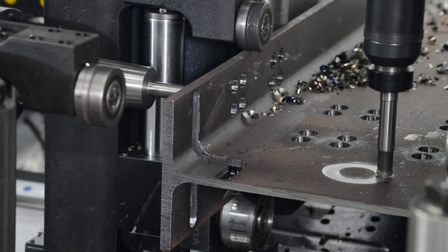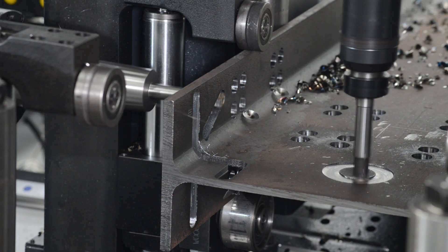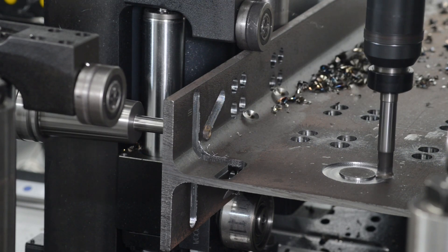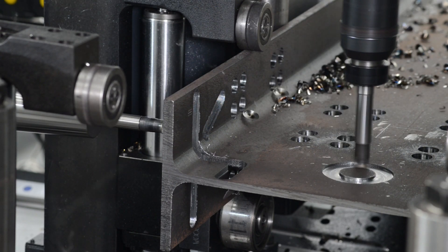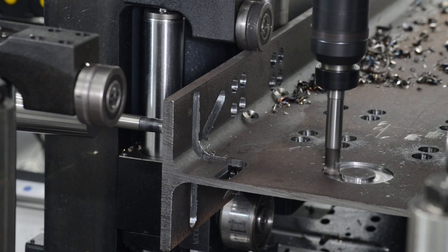This design is also extremely beneficial for the production of milling type operations, as the section is firmly clamped to minimize vibration while just the spindle is positioned for milling. The capabilities of the Valiant can address typical applications such as the milling of large holes.